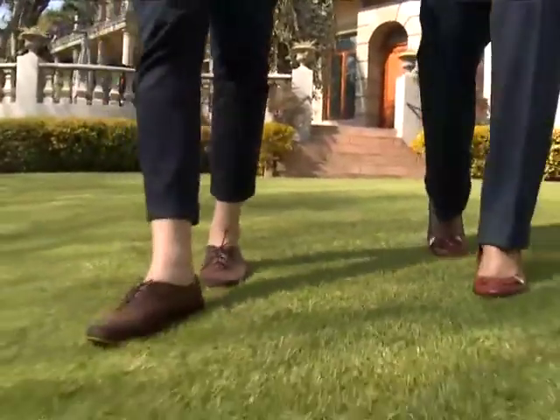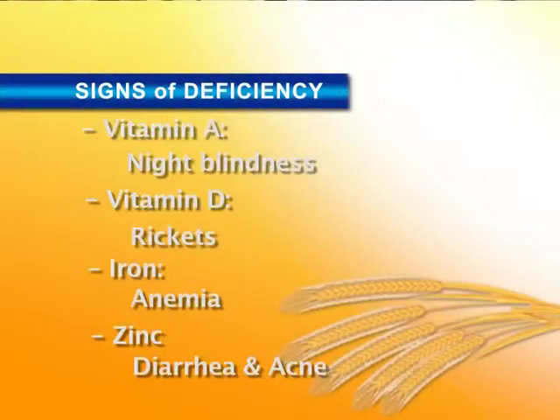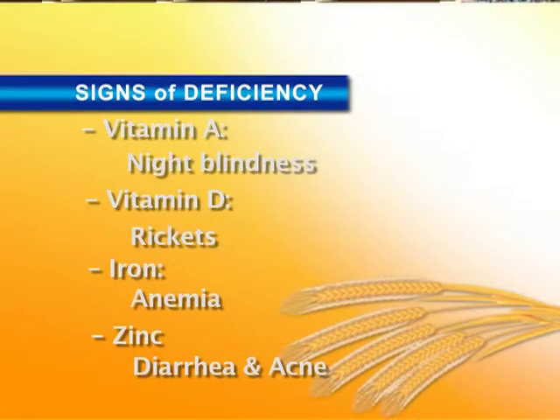What measures can South Africa take to improve this worrying statistic? There's a need for public awareness and education. People need to know what a healthy diet is and how to get it. People may not realise that children may appear healthy but have hidden hunger — they have deficiencies which are actually stopping them from attaining their growth and development. However, these are preventable with proper supplementation to fill the gaps in their diets.